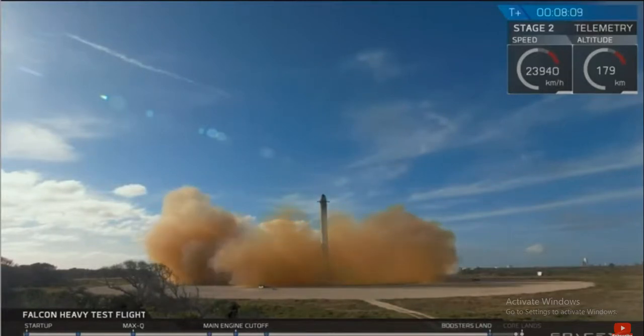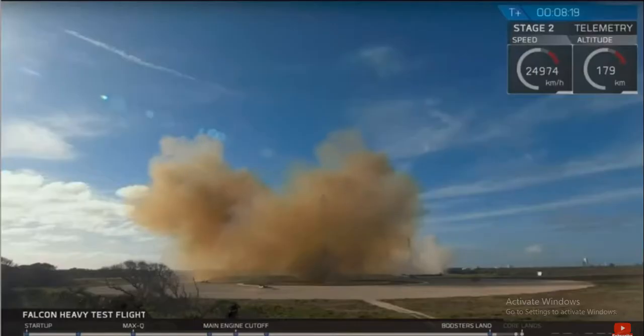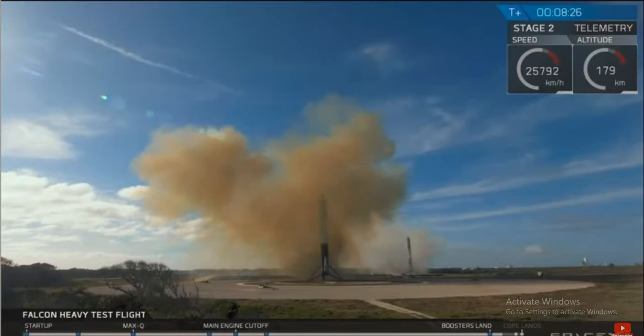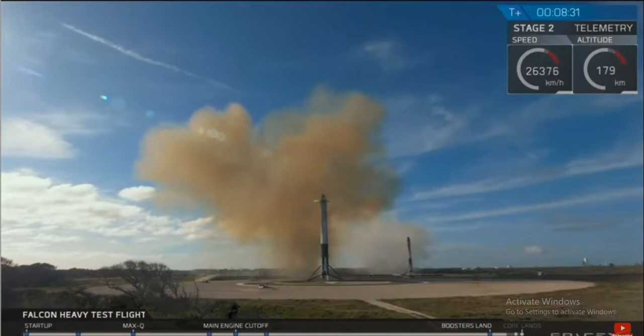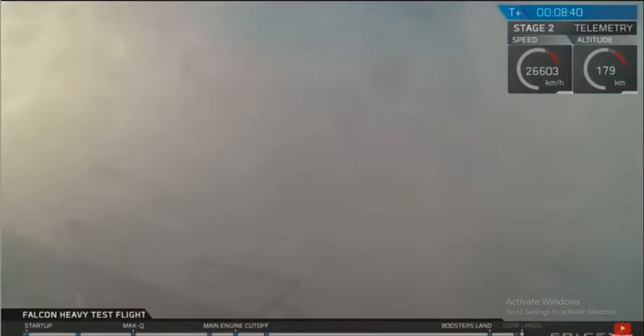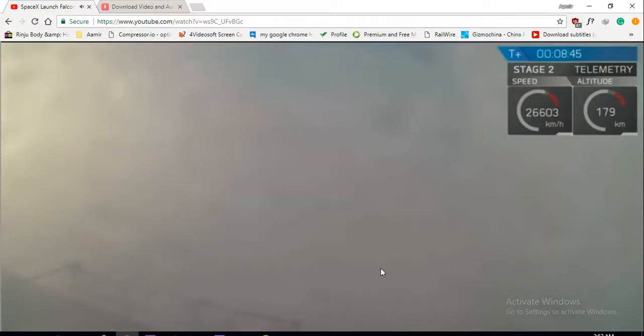And the Falcons have landed! Coming up very shortly, the central core will be attempting its landing on the autonomous spaceport drone ship. You may be hearing the second engine cutoff. Stage 2 — nominal parking orbit insertion.